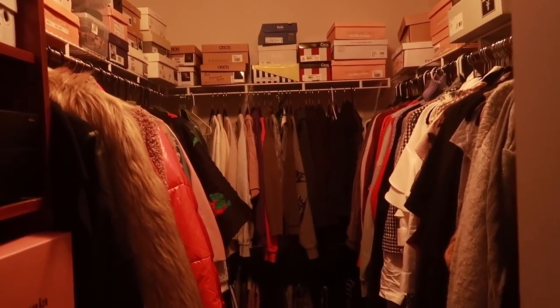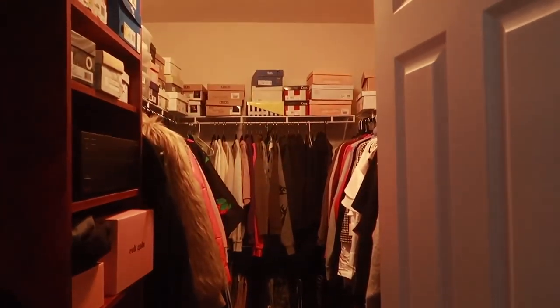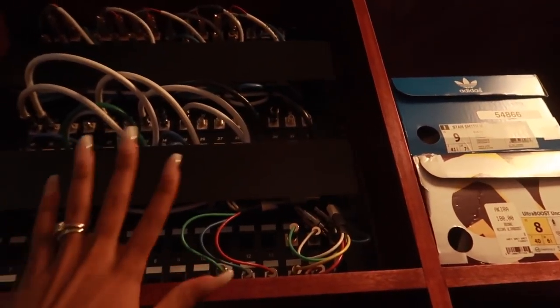Since I moved here it has never been clean, so I never showed y'all because I didn't want you to see my mess. This is my closet, and it is pretty deep — it's a nice walk-in size.